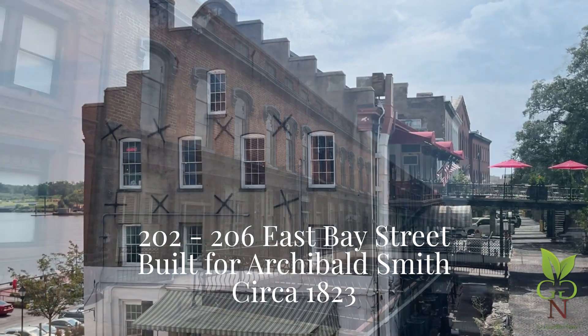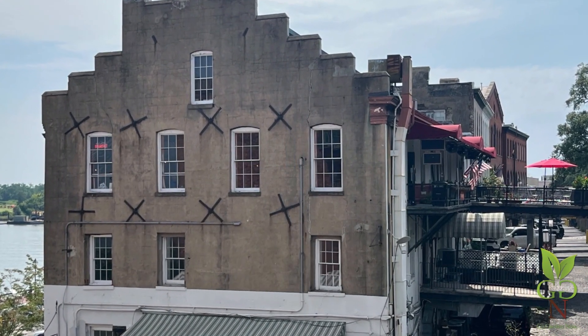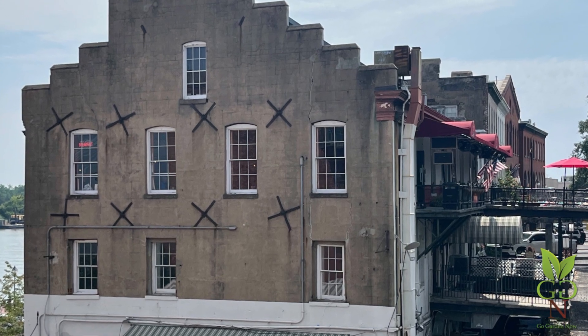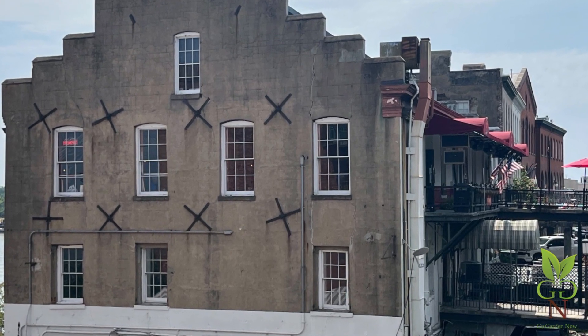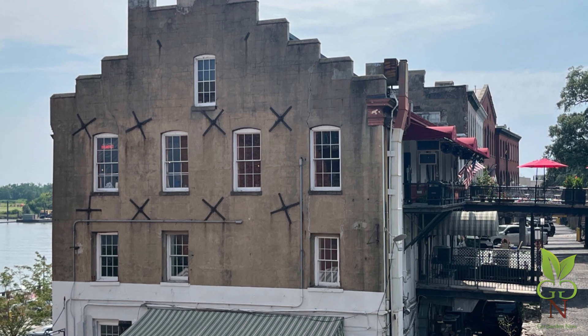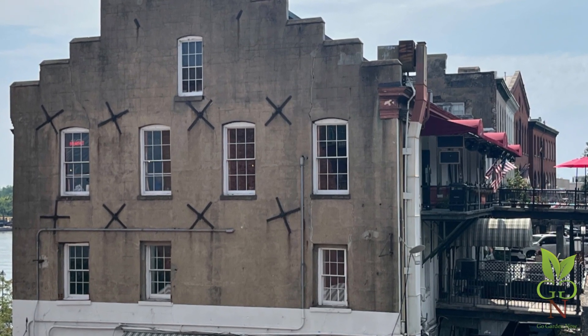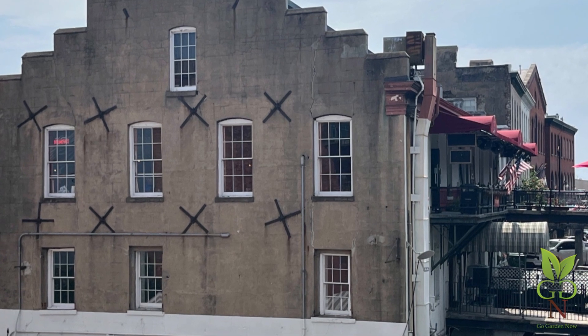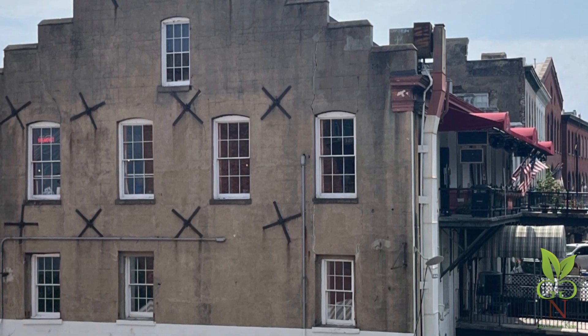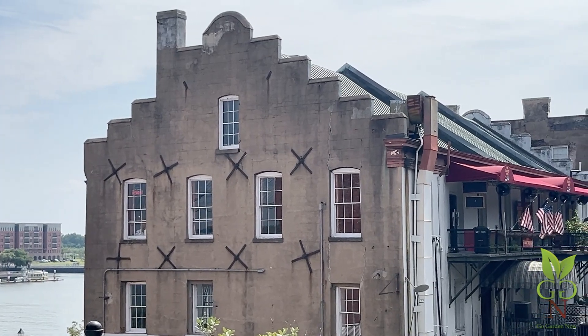This building, 202-206 East Bay, was constructed for Archibald Smith, a businessman and city councilman, in 1823. The cross ends of earthquake bolts are clearly visible. Yes, Savannah has experienced earthquakes. The worst was in 1886, centered in Charleston. It was felt as far away as Boston and Chicago, with some far away speculating that Florida had separated from the mainland. These bolts might have been installed after that event.